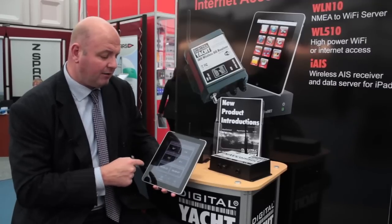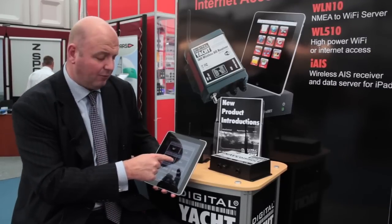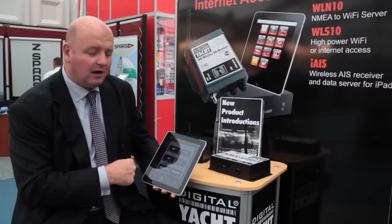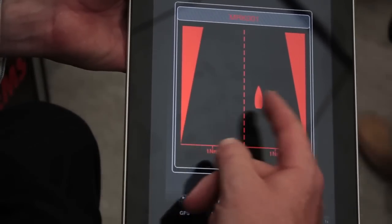Click on the navigation button and you've got a nice display of course and speed over the ground, together with distance and bearing to your active waypoint, time and ETA. And for the helmsman there's a really nice graphical steering indicator showing how far off track you are.